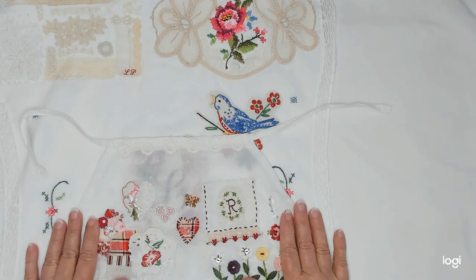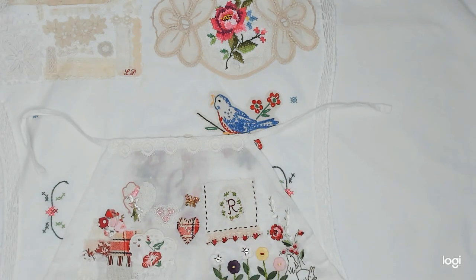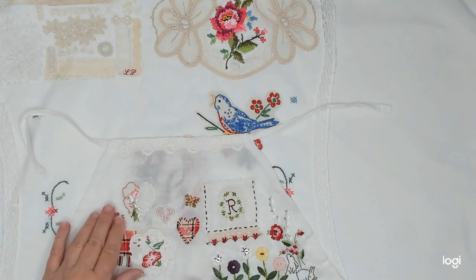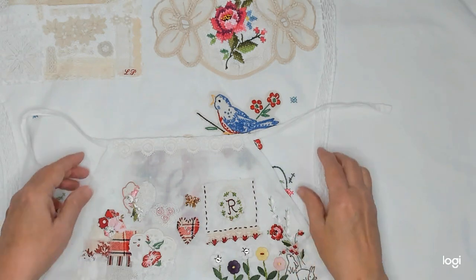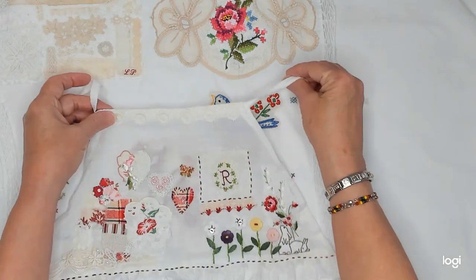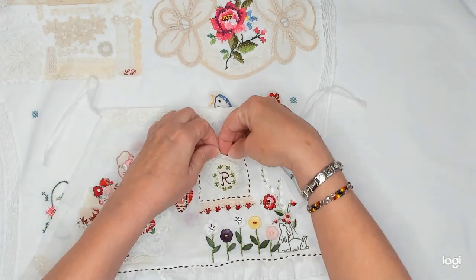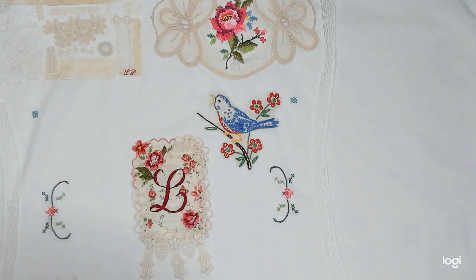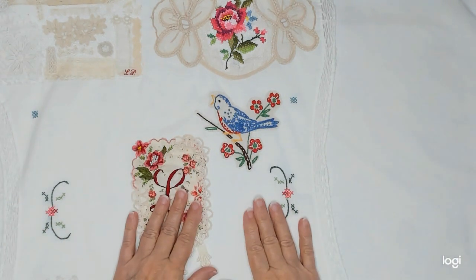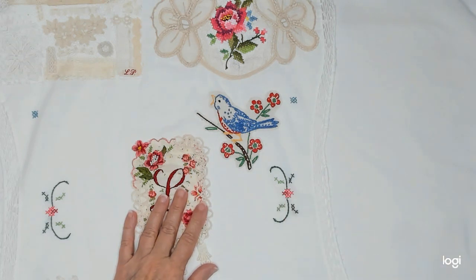Mrs. Rabbit is not here right now — she's been on vacation over at my granddaughter's house. So I don't know when she's going to come back. When she does, she'll put her apron on and model it for you. But until then I'm just working on it, and I'm going to put this in the pocket because I don't want to lose it. I'm not going to keep you because you've seen everything already, and now you've seen my treasures that I'm going to use.